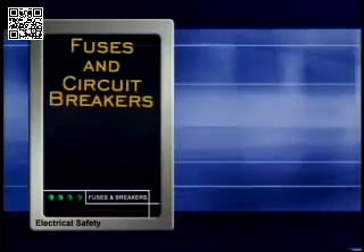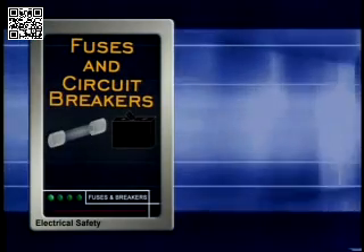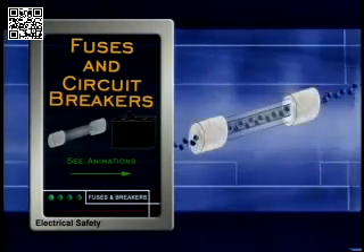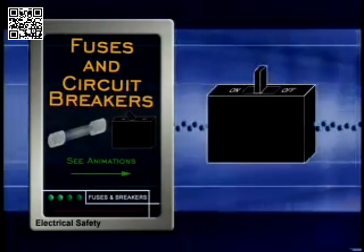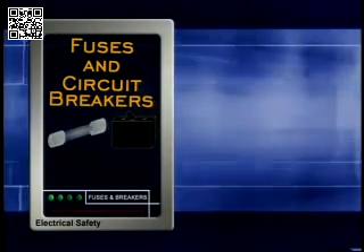Fuses and circuit breakers are protective devices that stop the flow of electricity when it reaches a dangerously high level, as in a short circuit. Fuses have a metal filament that melts and circuit breakers automatically disconnect the power. They help protect equipment and prevent fires, but they won't protect a person from getting shocked.